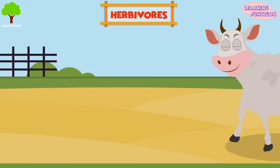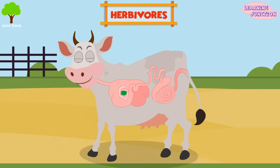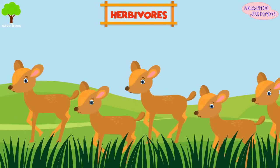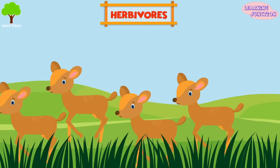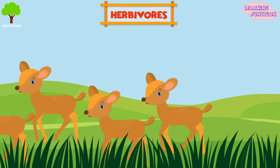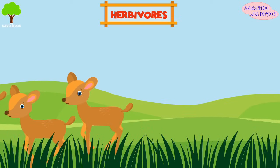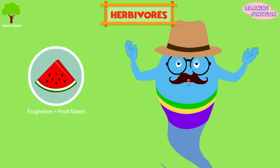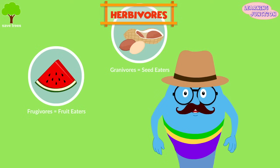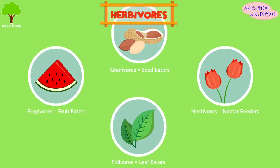These herbivores have evolved different types of digestive systems capable of handling large amounts of plant material. They generally have eyes on the side of their head, which allows them to have a wider field of vision, thus allowing them to see all the way around without even moving their heads. Herbivores can be further classified into frugivores meaning fruit eaters, granivores or seed eaters, nectivores meaning nectar feeders, and folivores meaning leaf eaters.